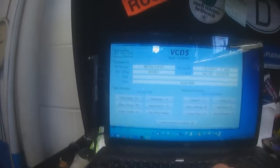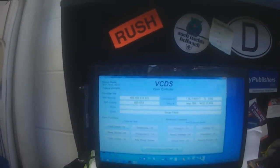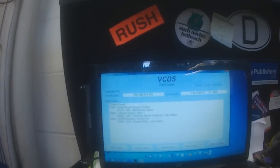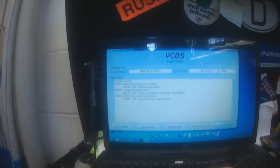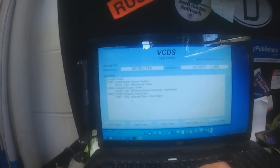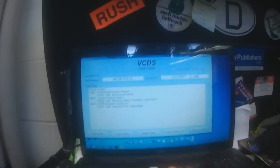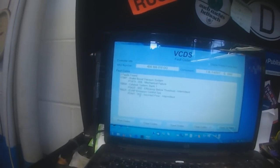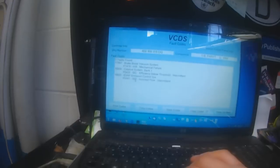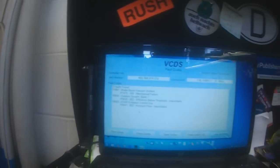The MAC tool only showed one code — an EVAP flow malfunction or something like that — so something probably to do with the purge valve. But VCDS has got three codes showing, which again demonstrates the effectiveness of using a dealer-equivalent scan tool. It's able to show pretty much all codes that are stored. I didn't get a chance to check pending codes, or even if that was an option with the MAC tool scan tool.